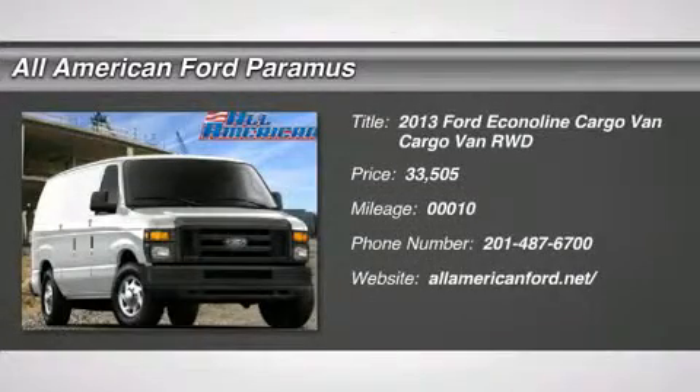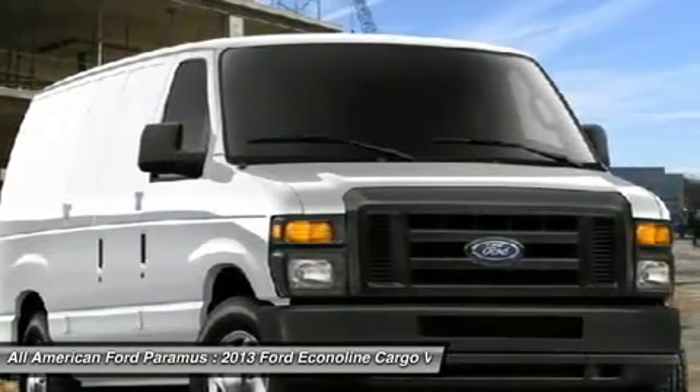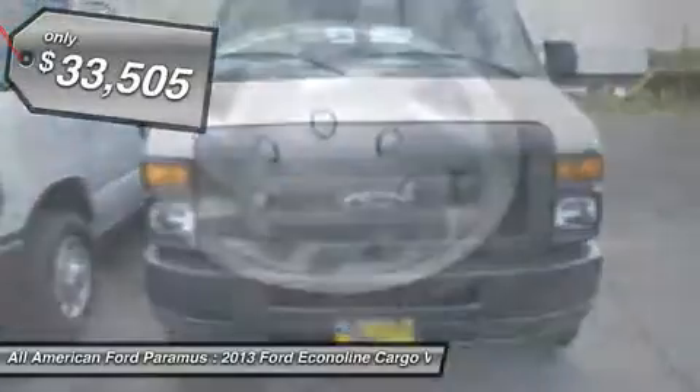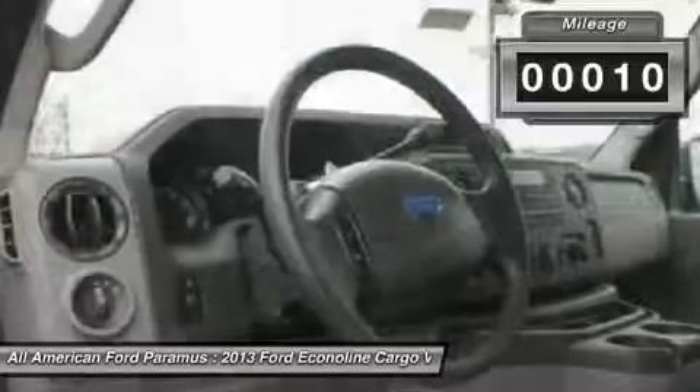The 2013 Econoline Cargo Van. The Ford Econoline is a great work vehicle with three doors and room for any type of tool on the planet. You won't go wrong with the Econoline and is priced below $35,000. This vehicle has less than 100 miles.